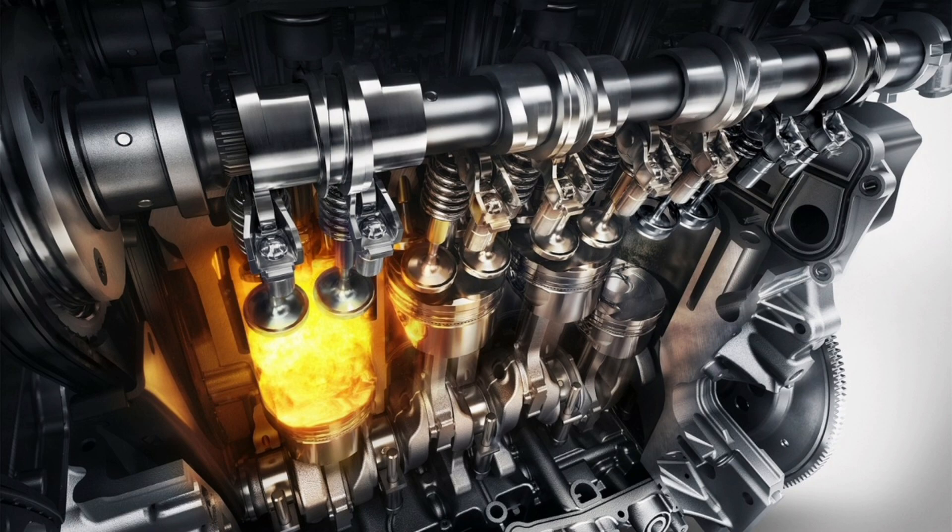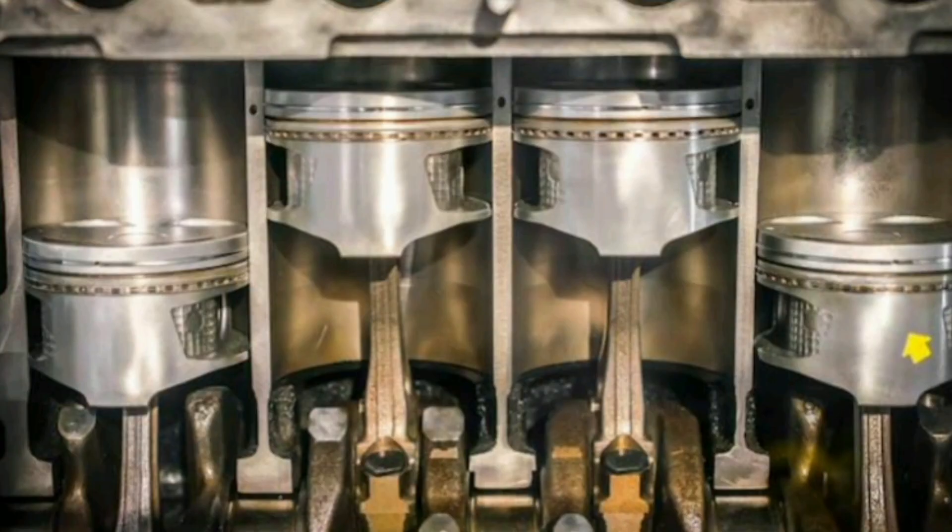It is important that the valves are adjusted correctly to ensure a tight seal and prevent air or fuel leaks. Poor valve adjustment can affect engine performance, cause poor combustion and reduce vehicle power.